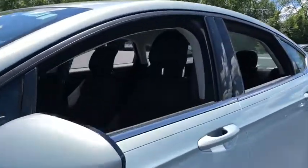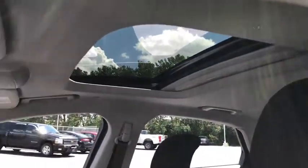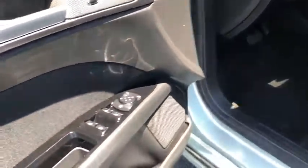Traction control, backup camera, dual airbags, leather-wrapped steering wheel, moonroof, power steering, four-wheel disc brakes, universal garage door opener, voice-activated navigation system, CD player.